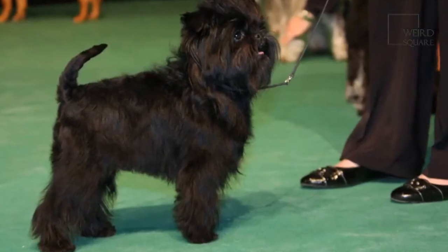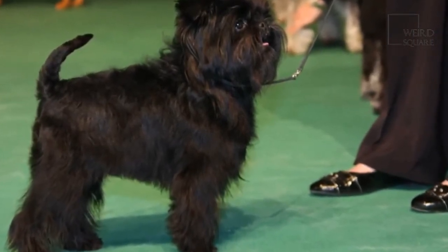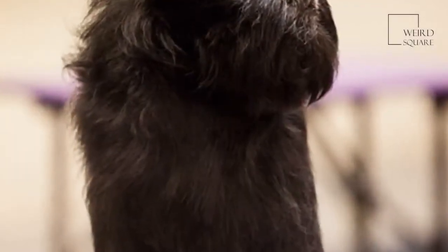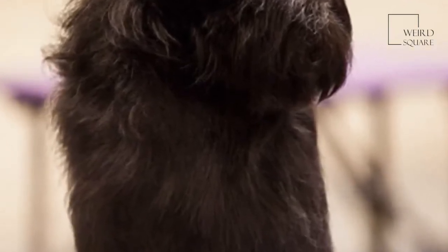Despite its distinctive terrier-like appearance, the Affenpinscher is different from other terriers, as they are actually part of the Pinscher-Schnauzer subgroup. These characteristics mean that not only is the Affenpinscher small, active and loyal, but they also often get along well with other dogs and pets.